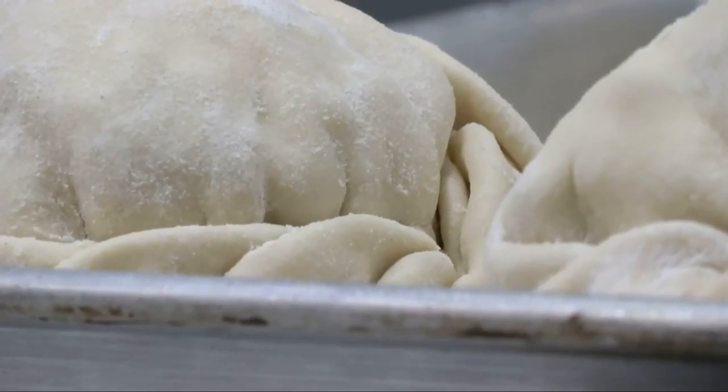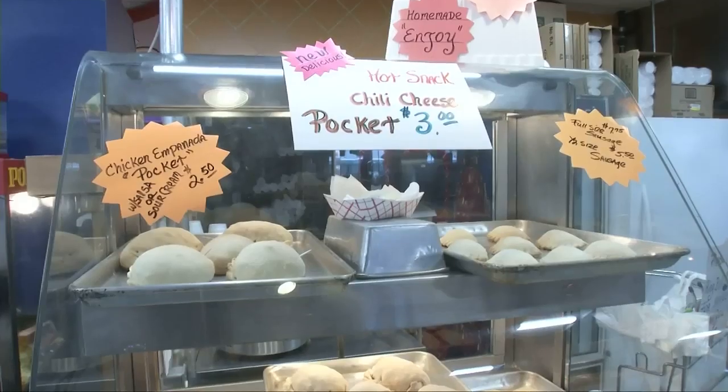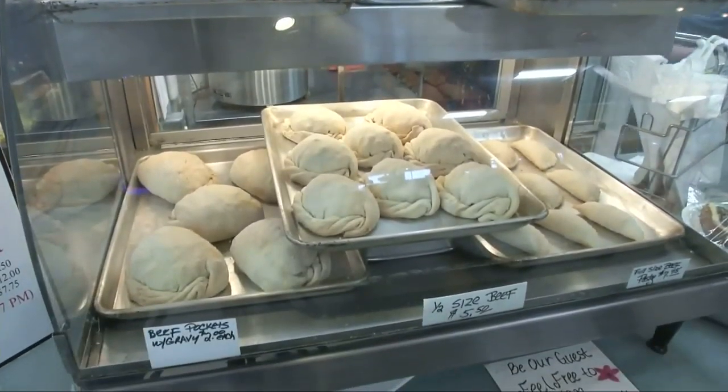Diane says one of the best things about a pasty is it's portable. They go snowmobiling, they stop, put them on the manifold of their snowmobile, and just heat them up in foil. We have people that ice fish — tons of people take them ice fishing, and there's a lot of people that take them to hunting camps, or just take them home along with some gravy. You're going to have a good meal, a well-rounded meal. There's vegetables, two kinds of meat, and a wonderful crust.